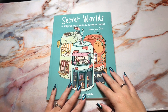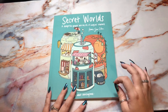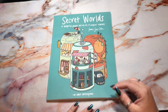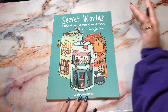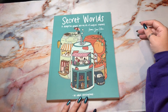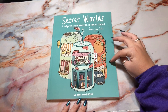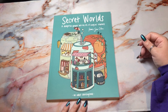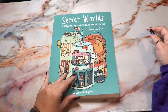Hi guys, it's me Danielle, Danie Buttons, and I'm here today with a flip through of a book I hauled in my incredible birthday haul. I was requested to flip it, so of course here we go. This is Secret Worlds by Karen Su Chen — a delightful glimpse into the life of magical creatures — and it is so cute. I got randomly recommended this on Amazon, decided to wish list it, and then it was gifted to me, and I'm so happy and I cannot wait to color in it.